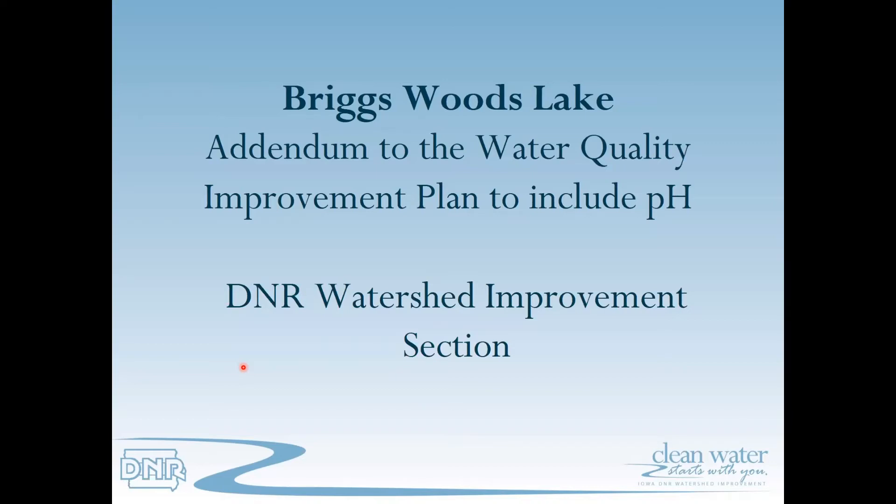Welcome everyone to this TMDL public presentation. My name is Jim Hallmark and I'm an environmental engineer with the Iowa Department of Natural Resources water quality improvement section. Today we're going to discuss water quality concerns at Briggs Woods Lake, specifically an addendum to a previously approved water quality improvement plan to include an impairment for pH.